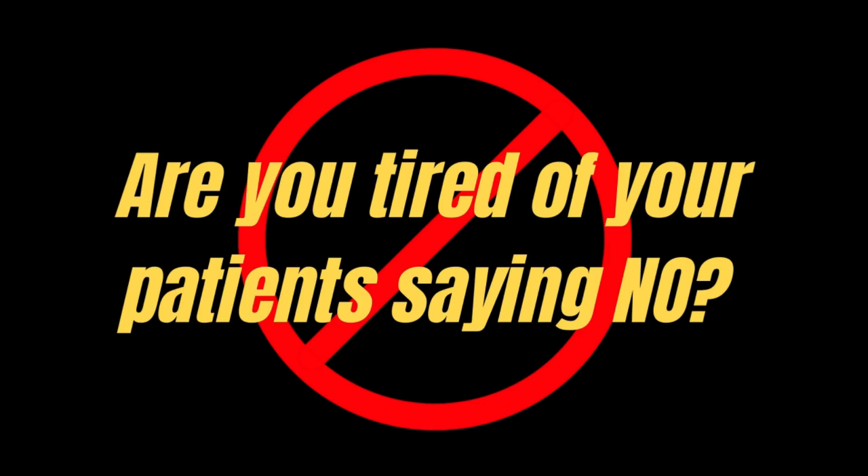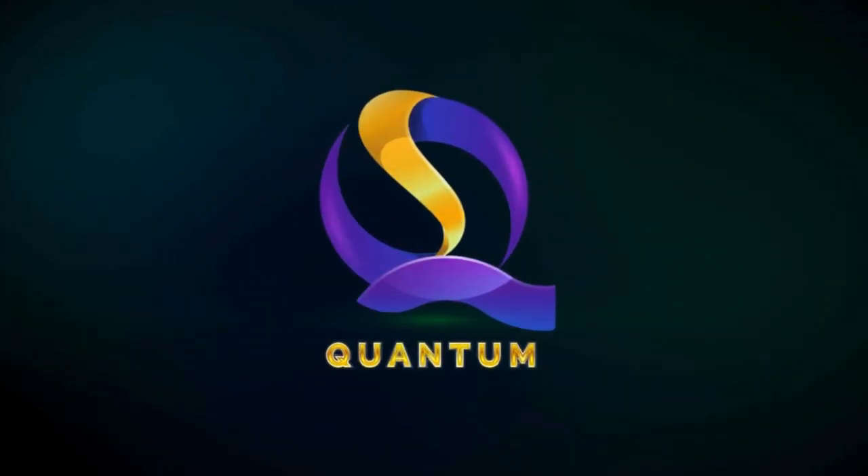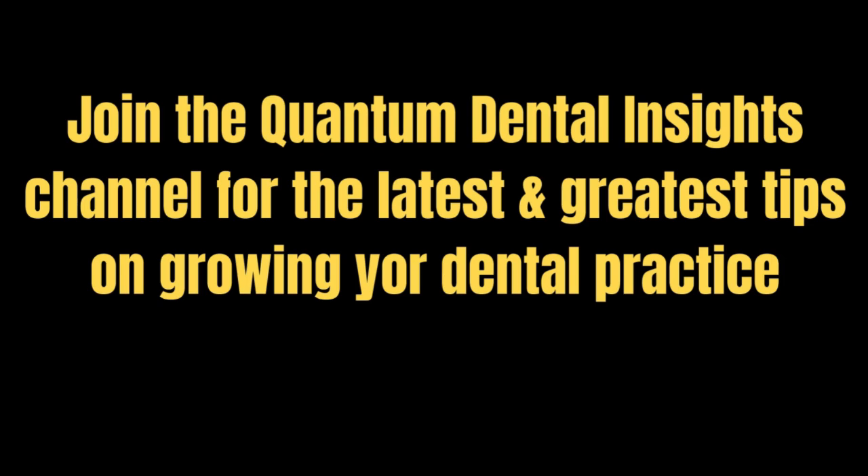Are you and your staff just tired of patients saying no to your recommendations? Fear no more — the Quantum team is here for you. Welcome back to the Quantum Dental Insights channel. Subscribe to the channel for the latest in practice building tips: all dental, all the time.